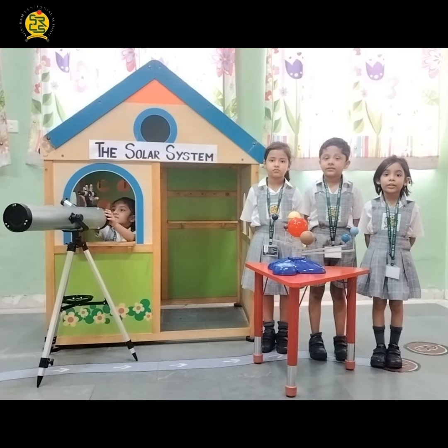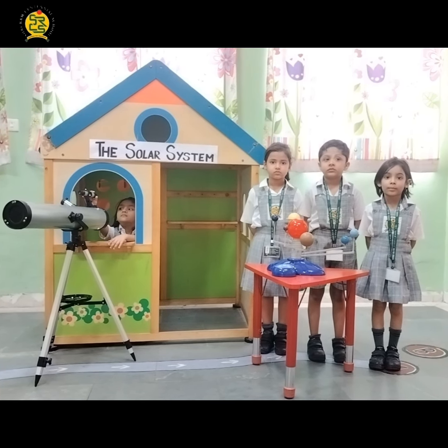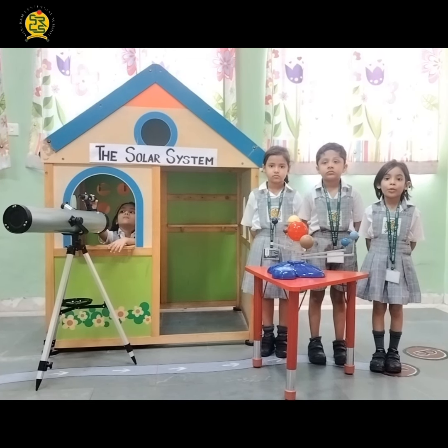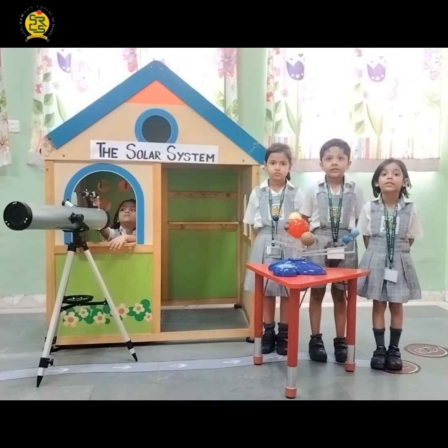Hello everyone. Today we will explain to you about the solar system. The solar system is a place in which there is the sun, and planets revolve around it due to gravity. A box falls to the floor due to gravity.